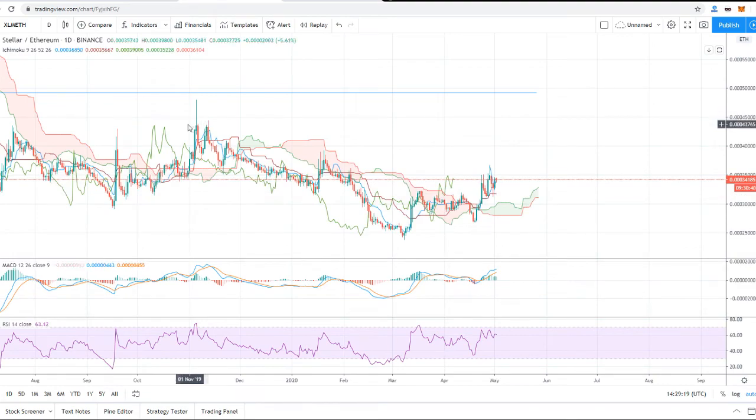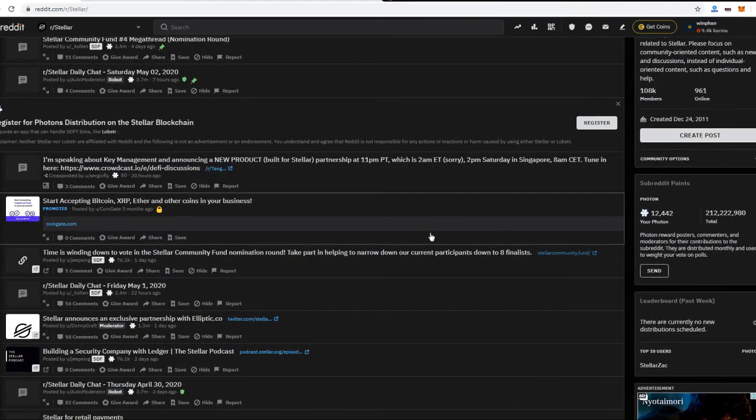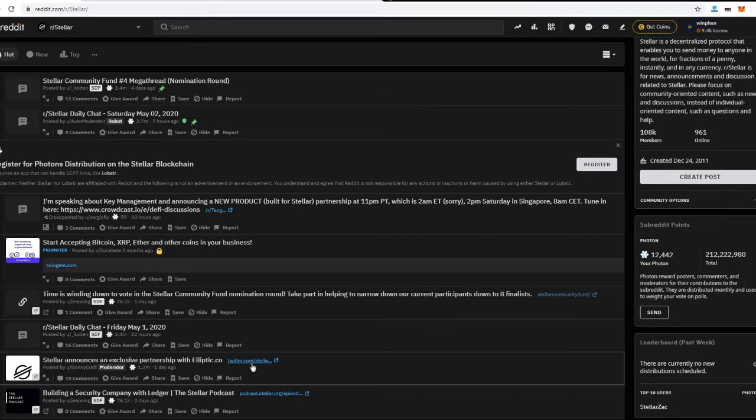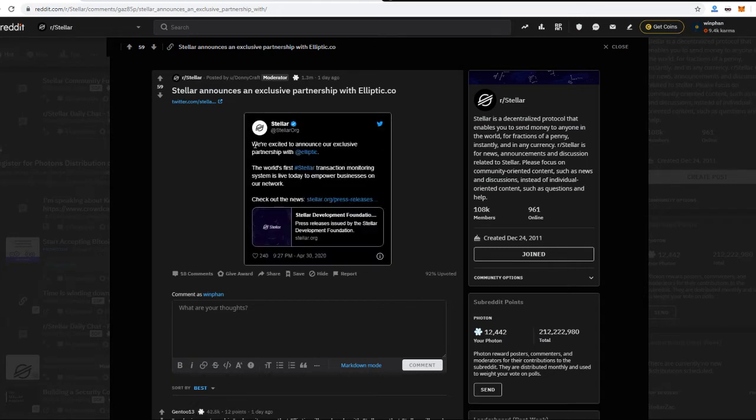Now let's look at some fundamental updates. This is the Stellar subreddit — I really suggest you visit it because you'll find all the Stellar community members there. Just yesterday, Stellar announced an exclusive partnership with Elliptic (elliptic.co). Stellar posted on Twitter that they are excited to announce the partnership. This will make Stellar the world's first cryptocurrency with a live transaction monitoring system, to empower businesses on the Stellar network. Elliptic will support Stellar as their first cryptocurrency.